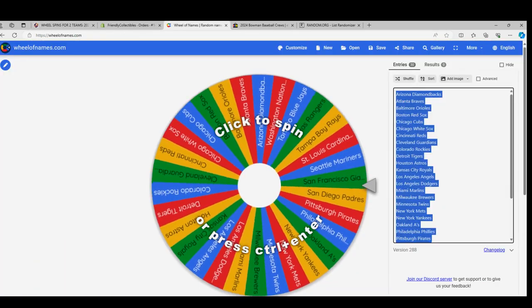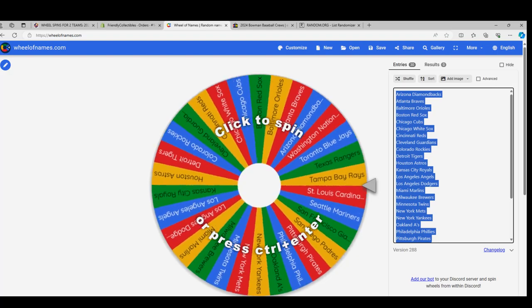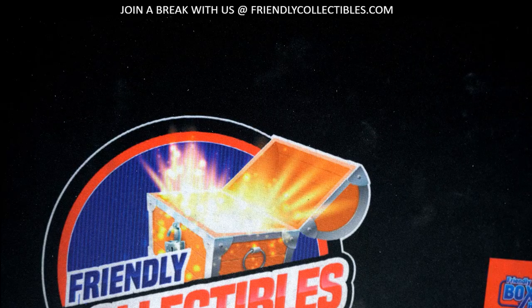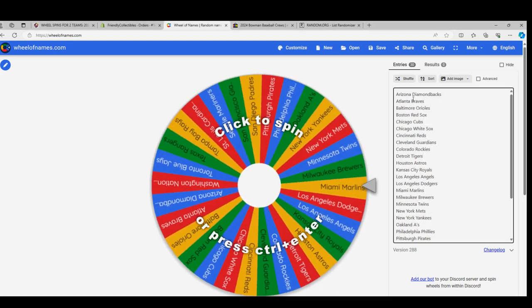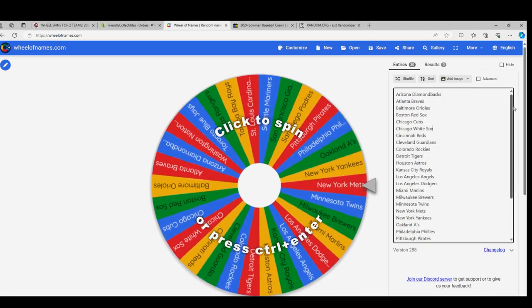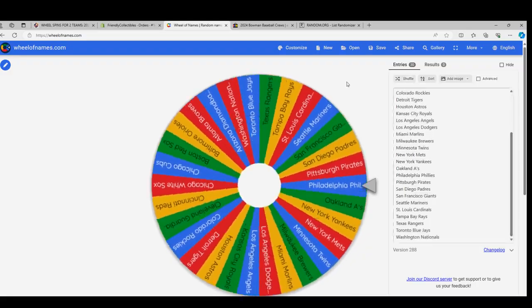Here's team number one, Stephen K. Let's get to the spin — the two spins. Team number one. We've got all 30 teams on the wheel. Here we go, team number one.